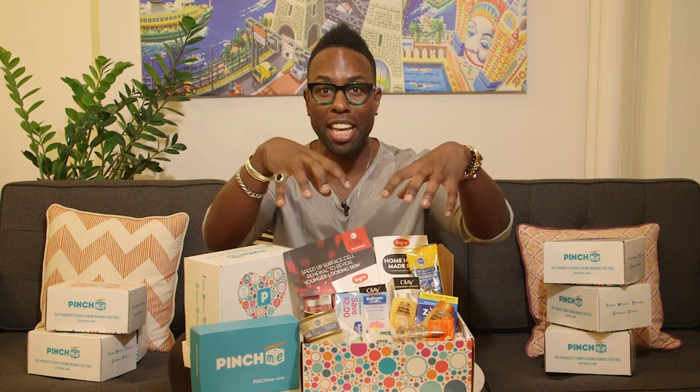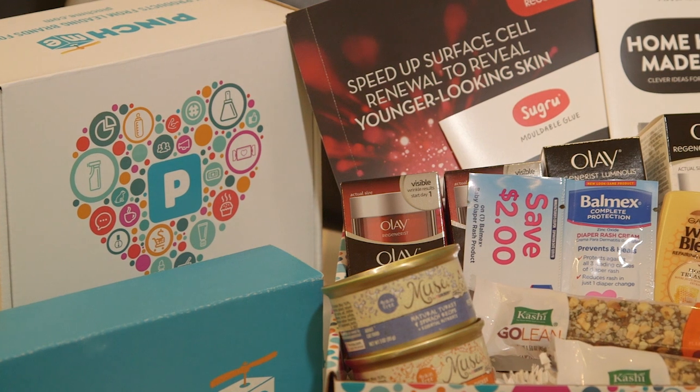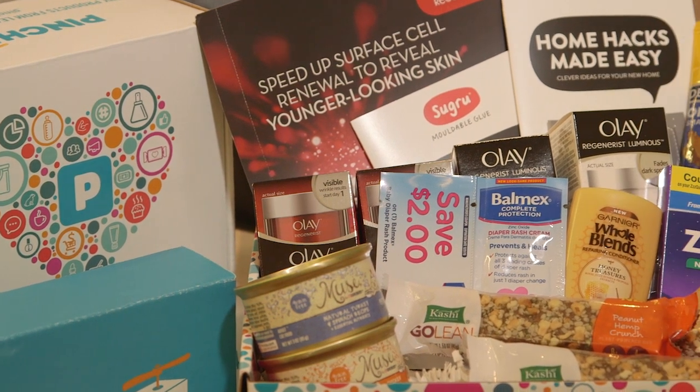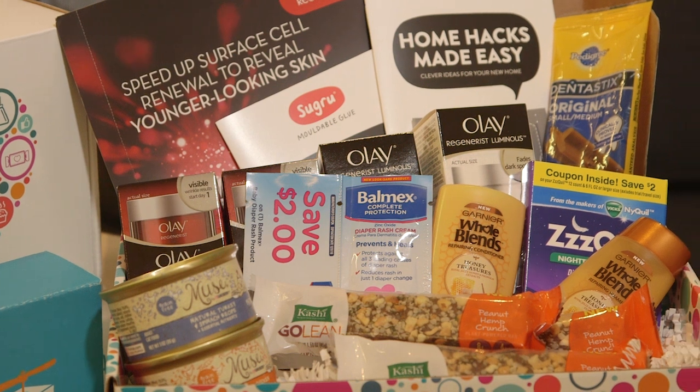All these things are right here in this little box. I want to give you a little sneak peek of what to expect on the next Sample Tuesday, which is March 15th. I love this sample box because you get so many different products — pet stuff, beauty stuff, nutrition — everything is right here in the PinchMe box.